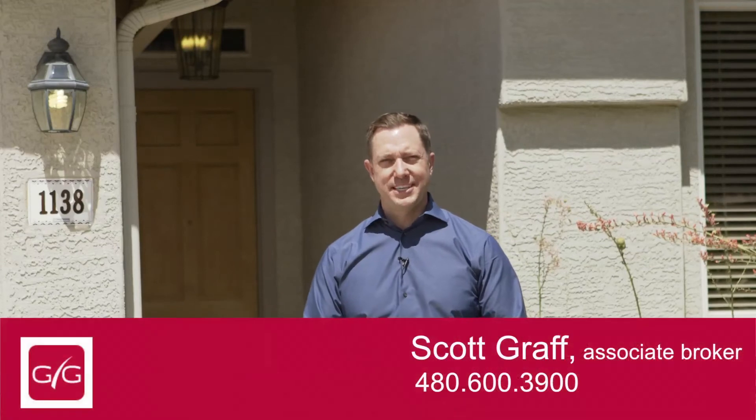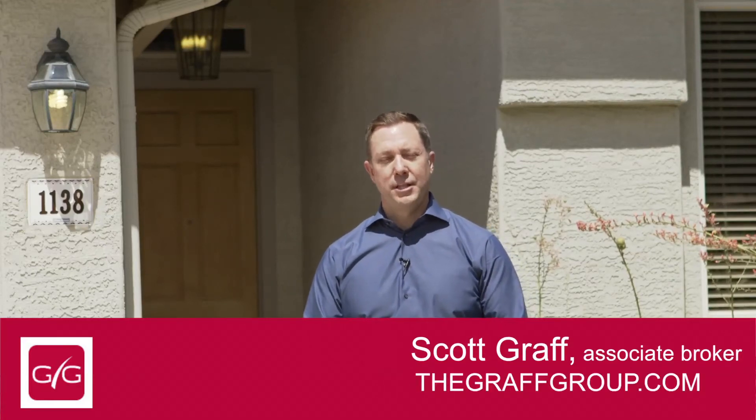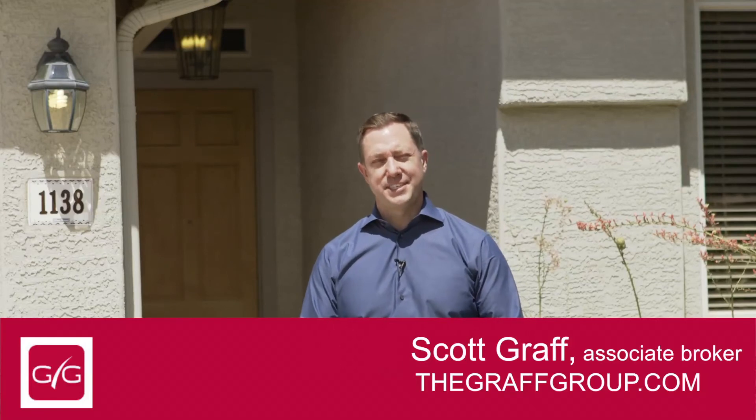If you'd like a private tour of this home, give us a call at 480-600-3900, or if you have a friend or family member that's interested in this area, visit us online at thegrafgroup.com or merely share this video. Thanks for visiting today.